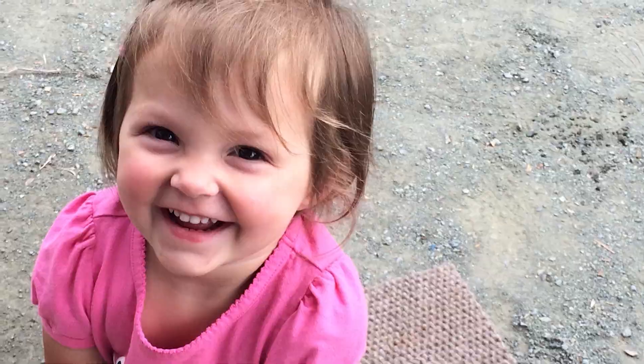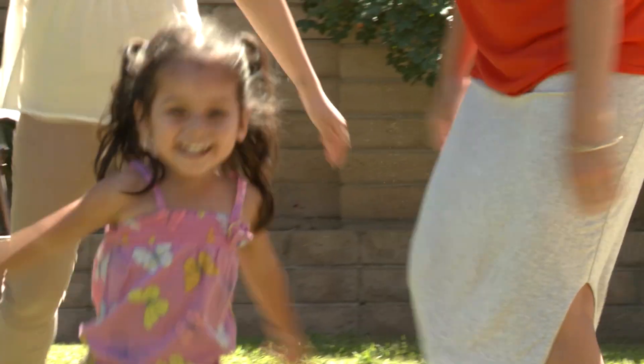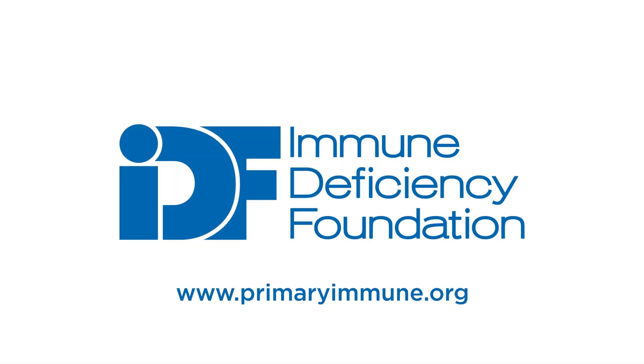We hope this presentation will help payers and pharmacy benefit managers develop a rational approach to creating appropriate and affordable access to Ig products for people with PI. This video and other related information can be found on the IDF website.